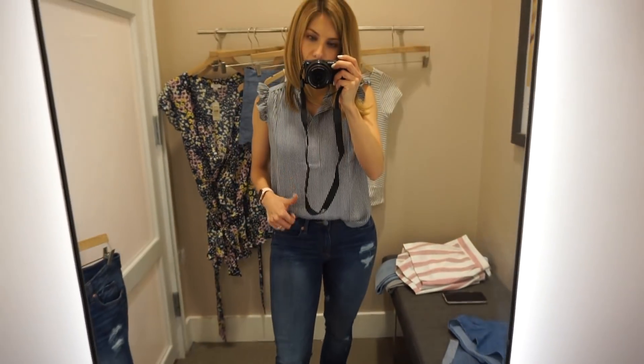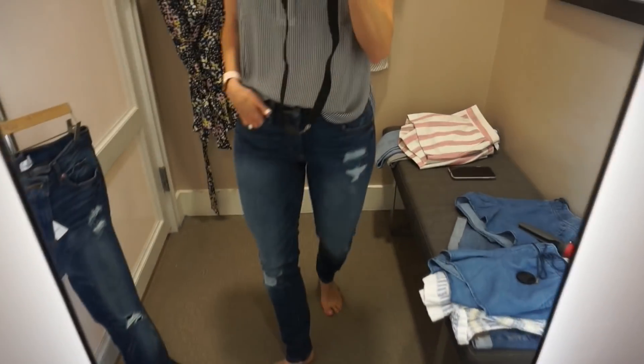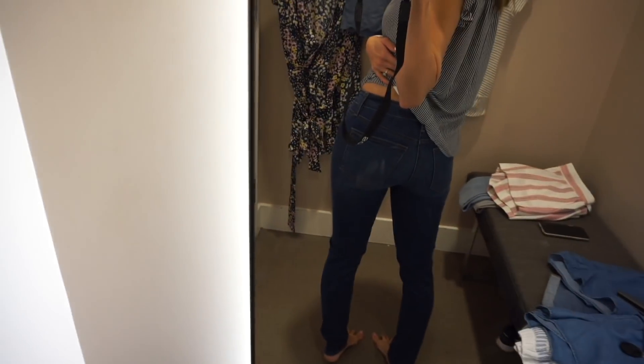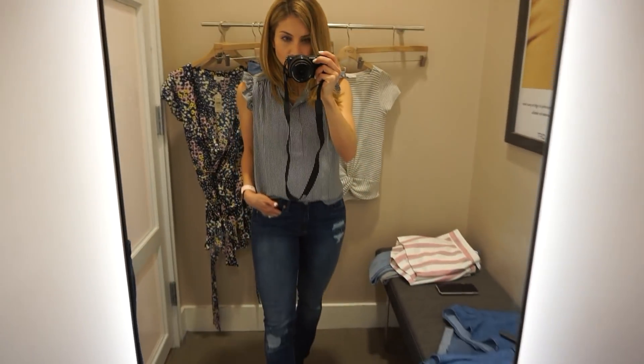I really like this whole outfit. I wanted to show you how much stretch these jeans have — if you can tell by the waist, they have quite a bit. My body is definitely more curvy; you can see I've got a little bit more back there than in other parts of my body, so it's nice when I find a pair of jeans that fit me well.